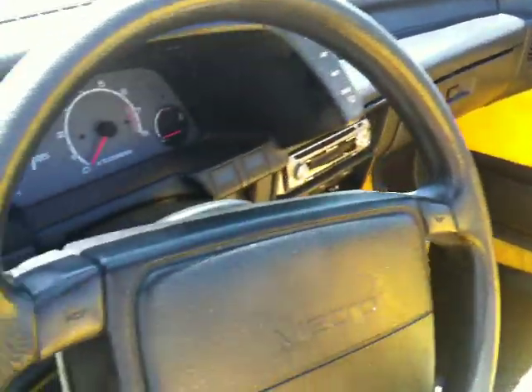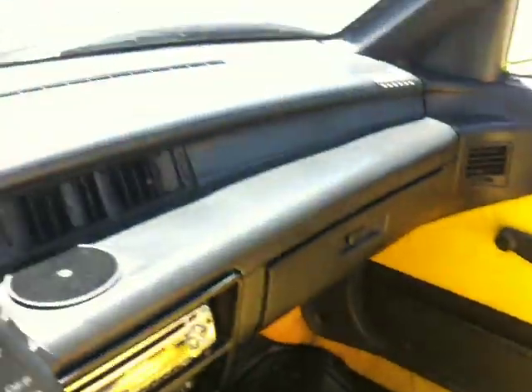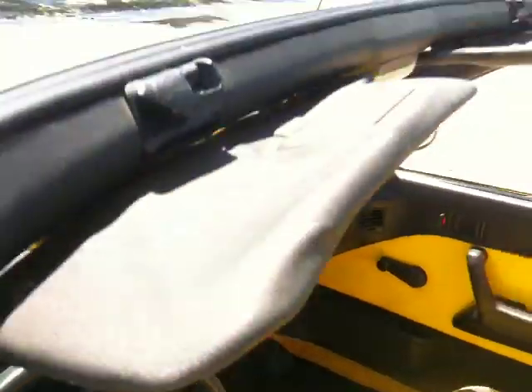Doors are nice, door jams are nice. Got your airbag. A little bit dusty in here — it's kind of breezy out here at the beach. Good visors, nice clear front window.